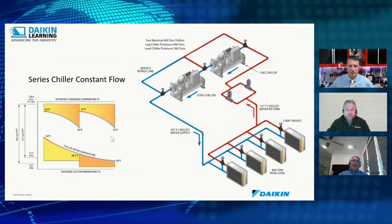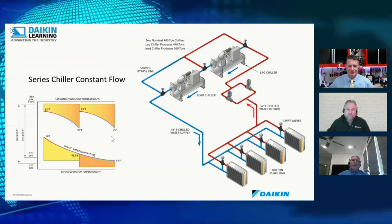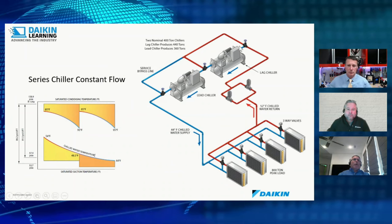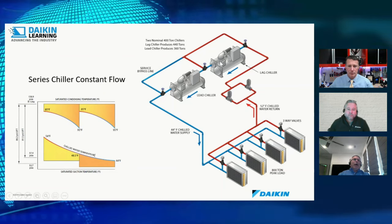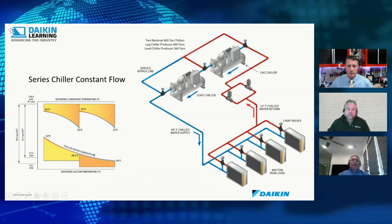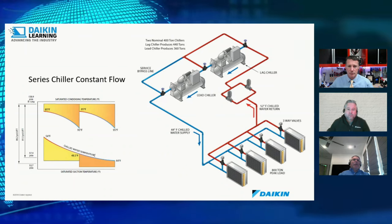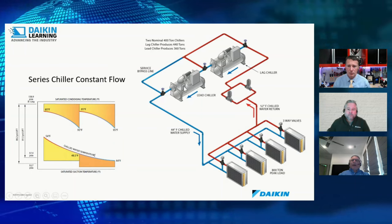Series chiller systems are less common but worth knowing. Water cascades through the chillers sequentially. The first chiller takes return water from maybe 54°F down to 48°F, then passes it to the second chiller which takes it from 48°F down to 44°F. They share the load. The lag chiller does most of the work — dropping 6 degrees — while the lead chiller only drops 4 degrees. This is used for high-lift systems or very large district cooling plants.